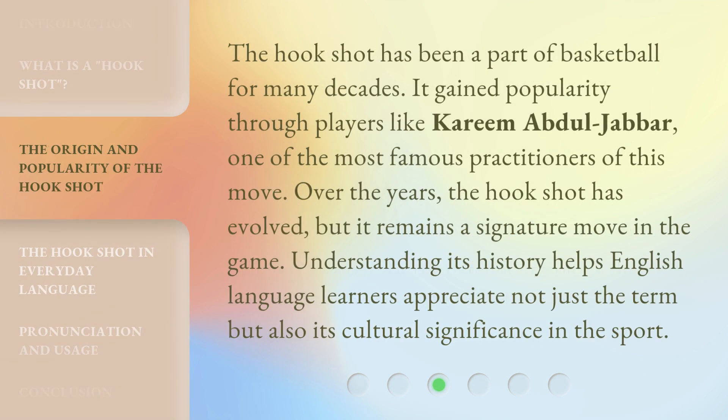The hookshot has been a part of basketball for many decades. It gained popularity through players like Kareem Abdul-Jabbar, one of the most famous practitioners of this move. Over the years, the hookshot has evolved, but it remains a signature move in the game. Understanding its history helps English language learners appreciate not just the term but also its cultural significance in the sport.